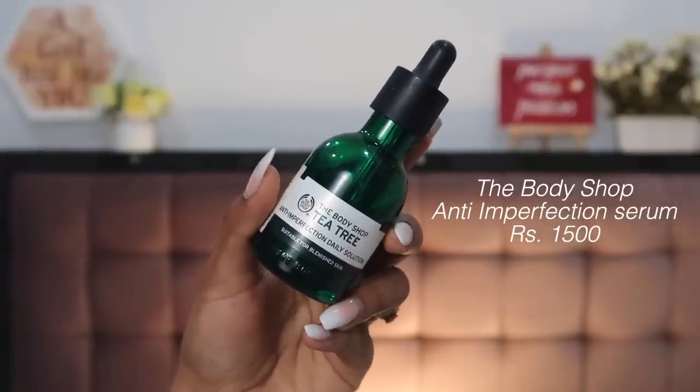The first serum that honestly changed my skincare game is the Body Shop Anti-Imperfection Daily Solution. It's a tea tree oil-based serum — not concentrated tea tree oil, but it has many other ingredients that help lighten acne marks and scars. The main area it targets is acne marks and scarring. Your hyperpigmented dark spots that remain after acne fades are taken care of at a fast rate with this serum. However, since it contains some alcohol, if you have active acne, use it only as a spot treatment on marks — don't apply it over active acne as it can further irritate.